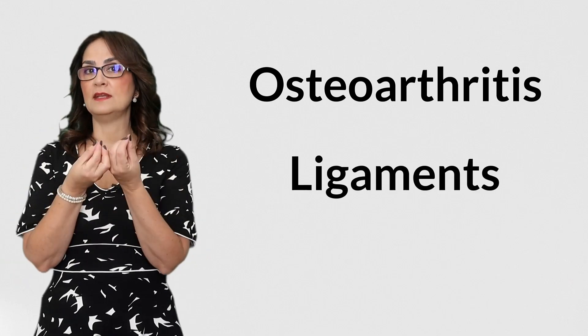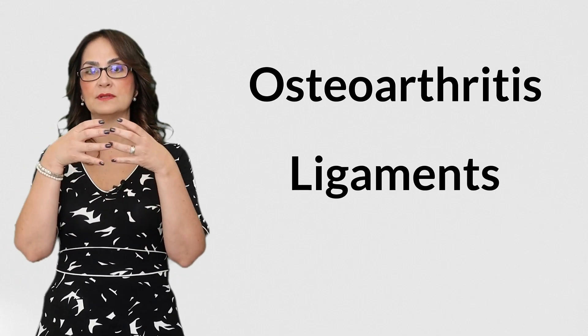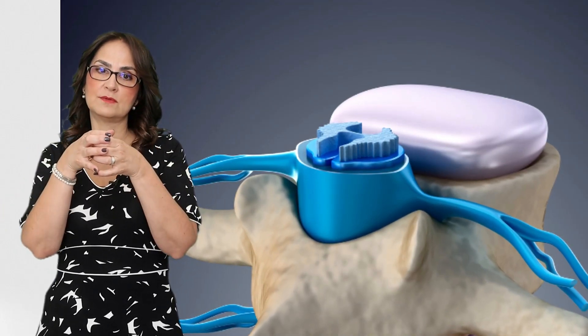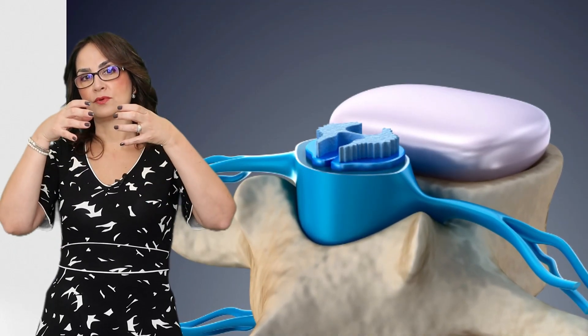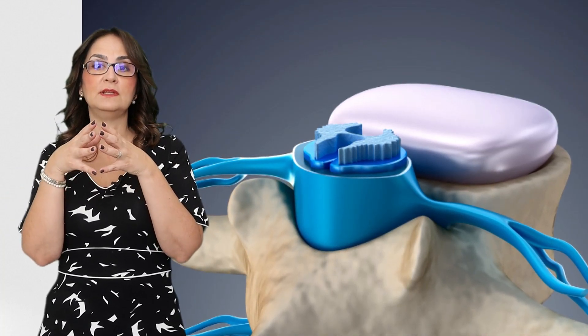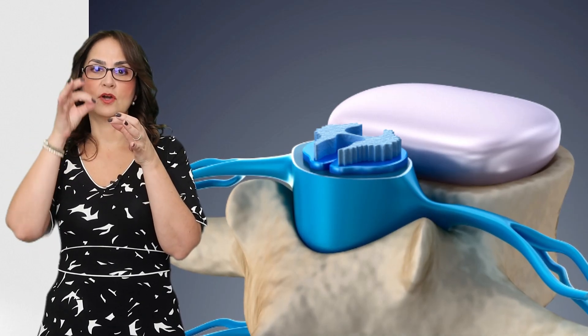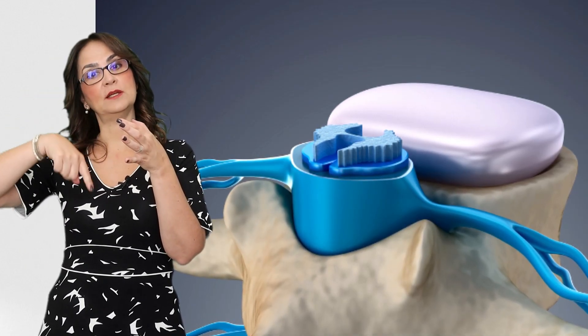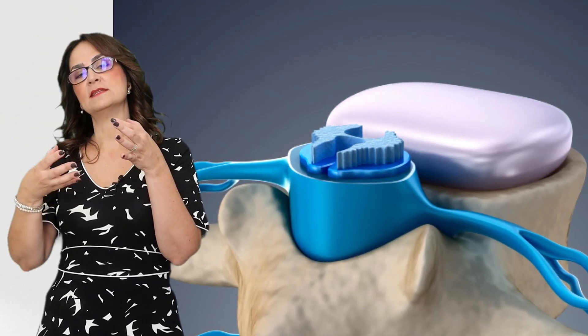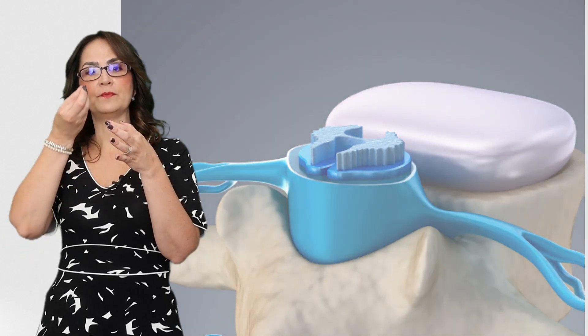However, when there is a degenerative disease of the bones like osteoarthritis or thickening of the ligaments around the spinal cord, the vertebral canal becomes narrowed and it causes progressive compression of the spinal cord. The neurons in that area stop working and transmitting important information from the brain to the organs and sensations from the periphery to the brain.